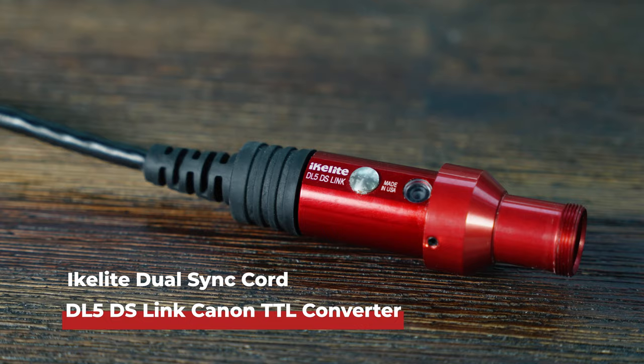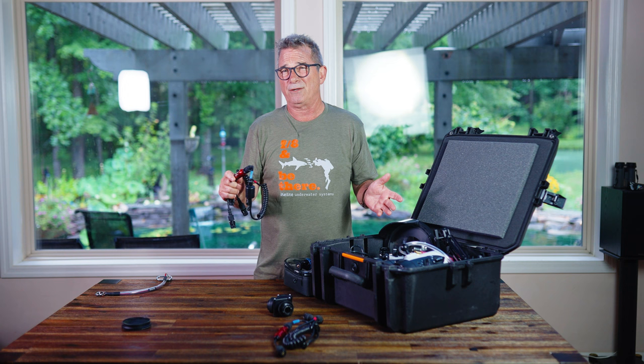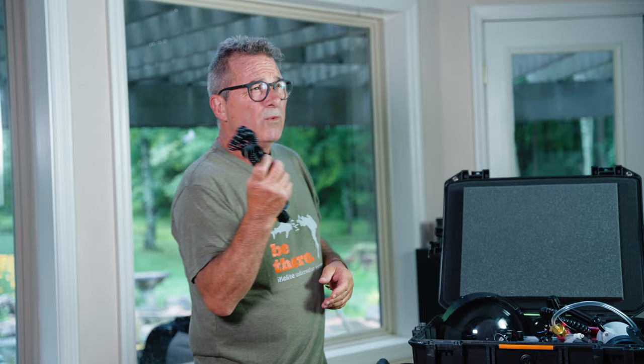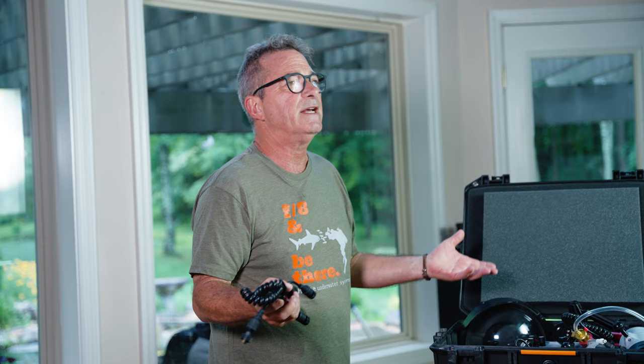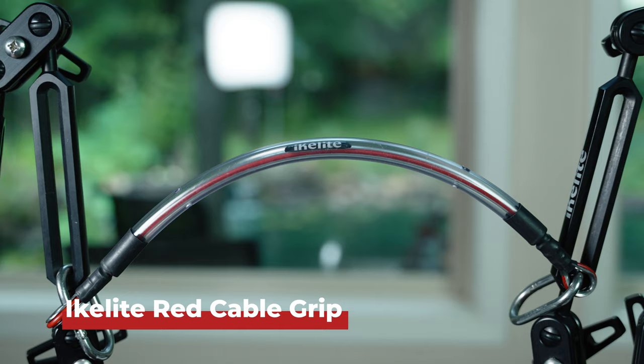I'm a big fan of the TTL converter. TTL circuitry has been in 99% of my underwater photographs over the years — I always put it on TTL and shoot the camera on manual, but TTL works beautifully for the flash. You need your dual cord, and I always carry a second cord. I've never had one fail in 20 years, but if it did, you wouldn't be able to use your strobe, so carrying a spare dual cord is not the worst idea.